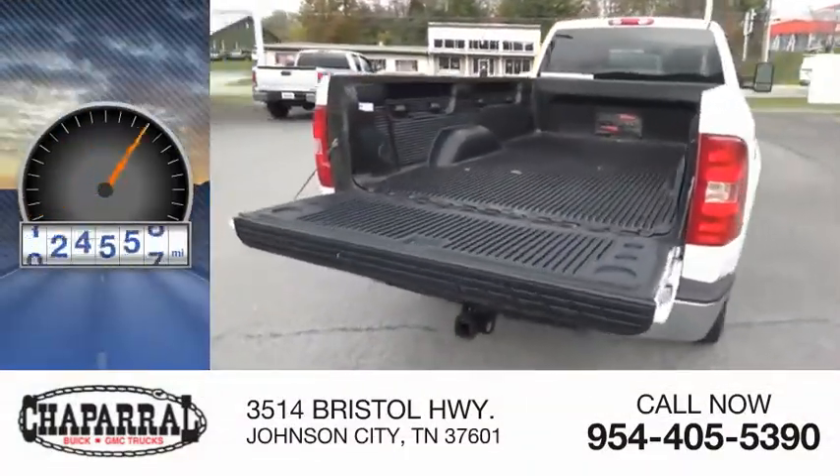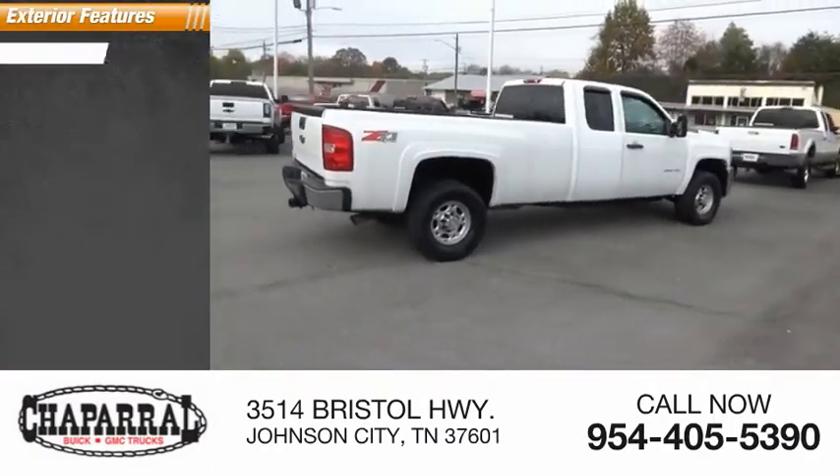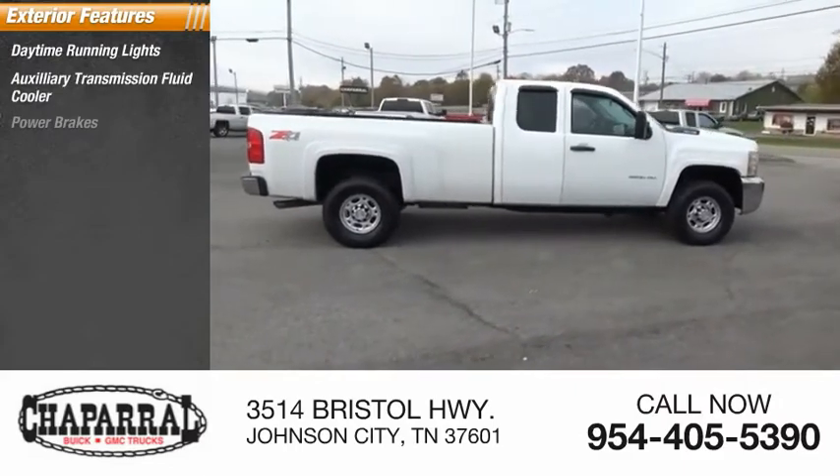This vehicle has less than 140,000 miles. Here are some of this vehicle's great options: daytime running lights, auxiliary transmission fluid cooler, power brakes.